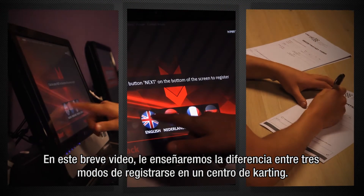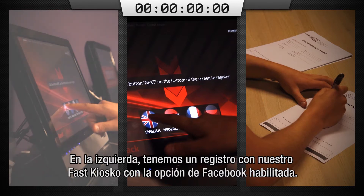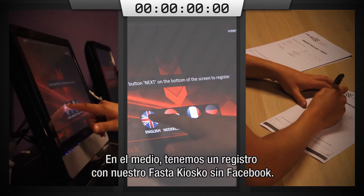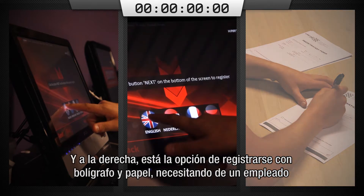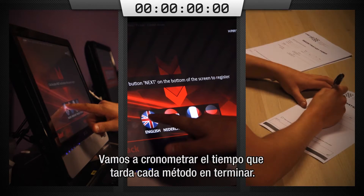In this video we'll show you the difference between three methods of registration at the karting track. On the left we've got registration via our fast kiosk with the Facebook option enabled. In the middle we've got registration via our fast kiosk without Facebook. And on the right there's registration with pen and paper, requiring an employee to type everything into an Excel worksheet later. We're gonna be timing how long it takes for every method to reach completion.